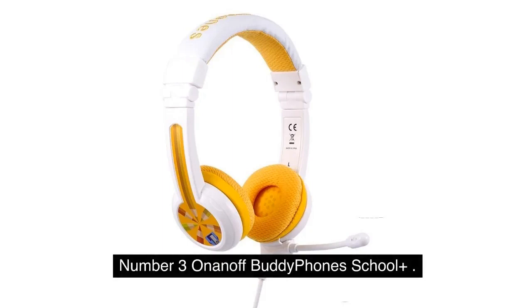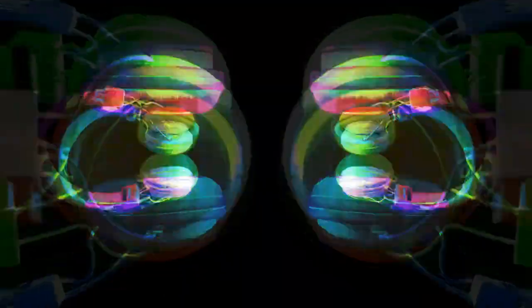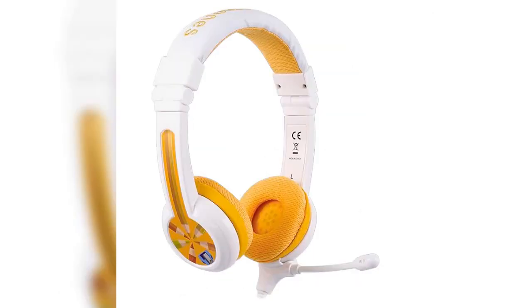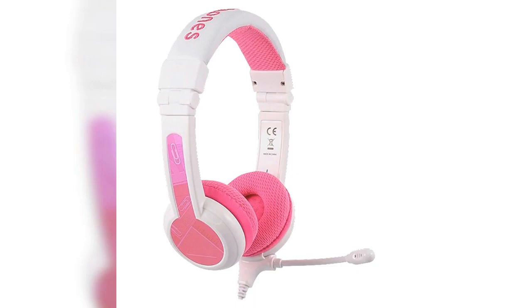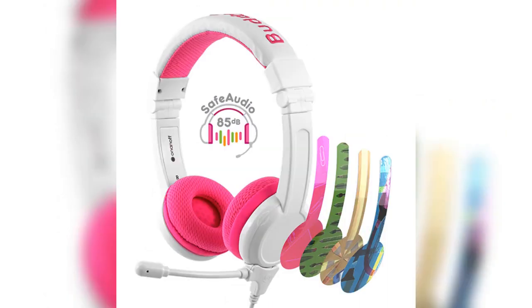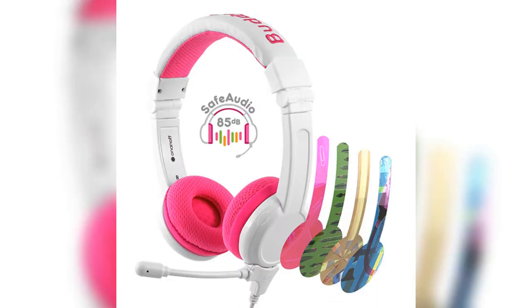Number 3: On-and-Off Buddyphone School Plus. Headphones are a must for any situation in which you need a moment of peace from Blippi, Paw Patrol, or any other children's programming. This includes situations in which you wish to keep youngsters entertained when traveling by car or airplane. We have compiled a comprehensive guide to the best headphones for kids, but the On-and-Off Buddyphone School Plus Kids Headphone Pair is our top recommendation for headphones that cost less than $50. These headphones deliver sound that is clean and free of distortion, include a high-quality microphone, and have their volume strictly controlled to protect young ears.